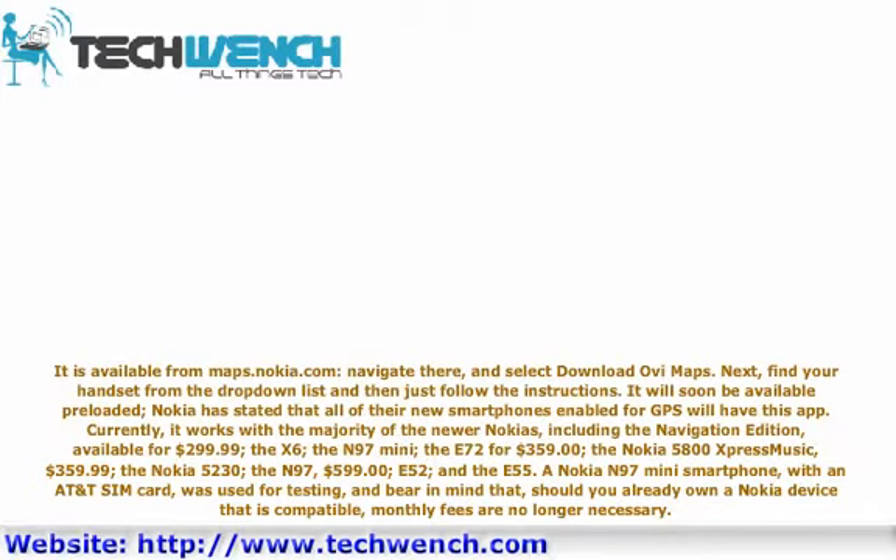Compatible models include the X6, the N97 Mini, the E72 for $359, the Nokia 5800 XpressMusic for $359.99, the Nokia 5230, the N97 for $599, the E52, and the E55. A Nokia N97 Mini smartphone with an AT&T SIM card was used for testing. Bear in mind that should you already own a compatible Nokia device, monthly fees are no longer necessary.